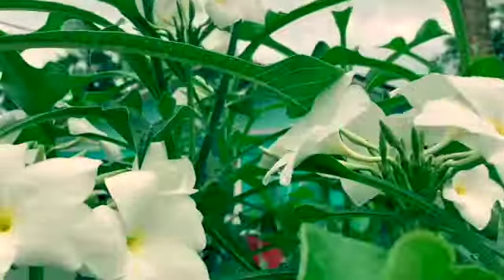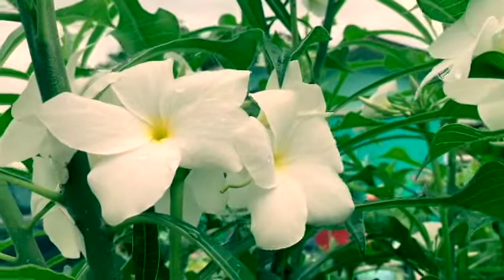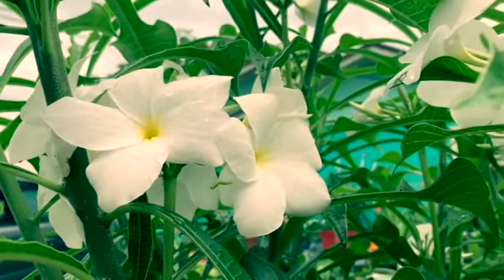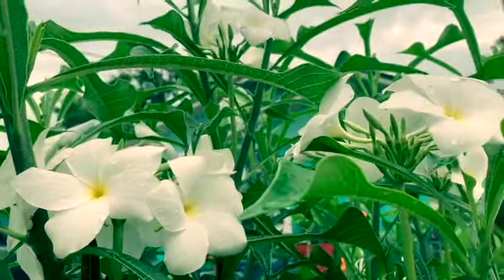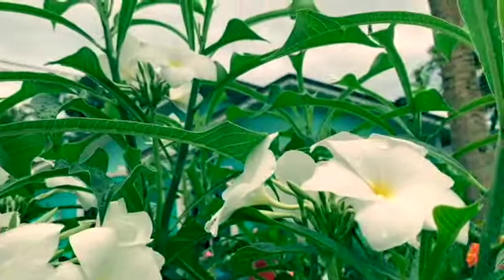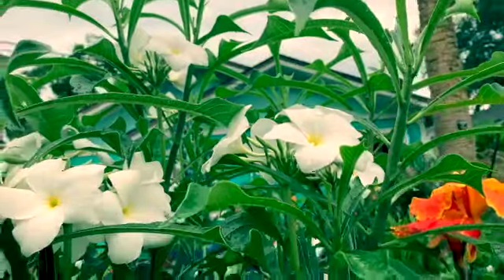My white fiddle leaf plumeria — look how pretty the flowers are. They will stay for a couple of weeks, like three or four weeks. That's the first bloom this year of this plant.